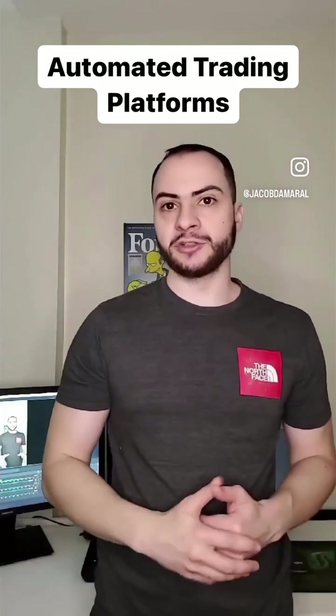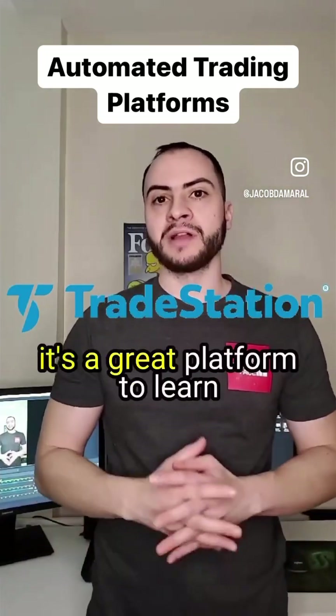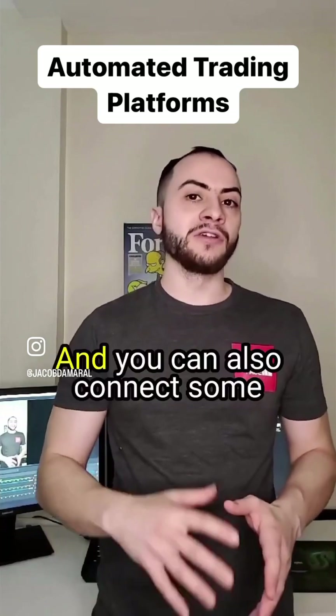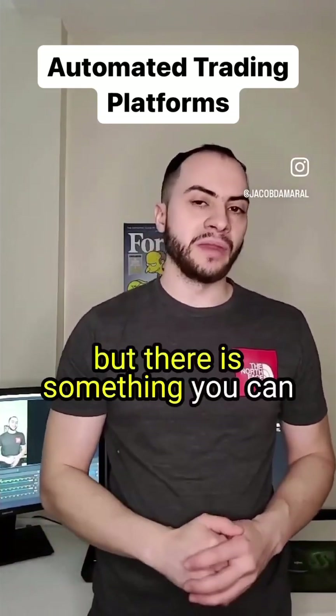Number two is TradeStation. TradeStation is also very popular. I used to use it in the past and it's a great platform to learn and to build automated trading systems on. It's very reliable, it's been around for a long time, and you can also connect some brokerages to it — not as many as NinjaTrader, but there are some that you can connect to.